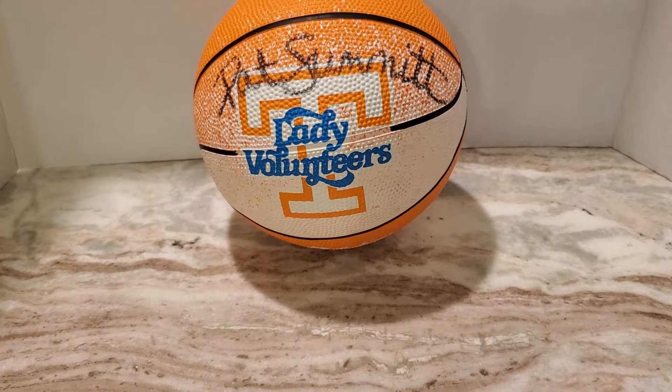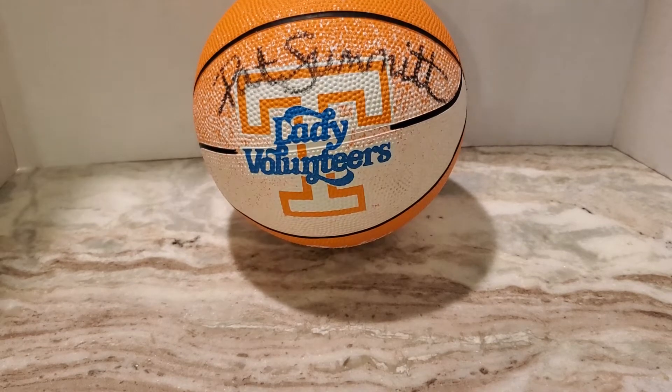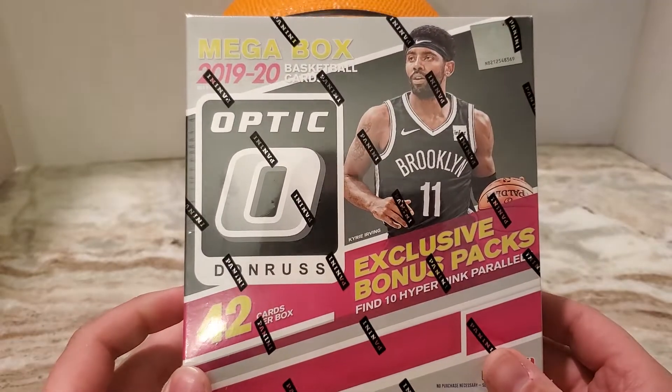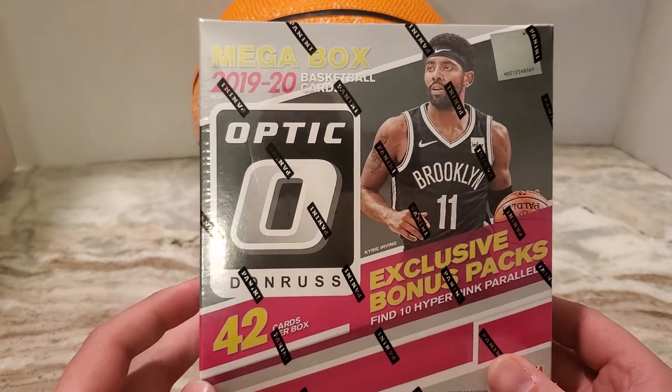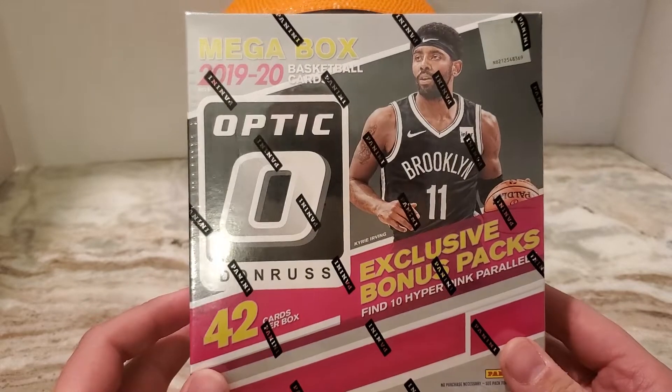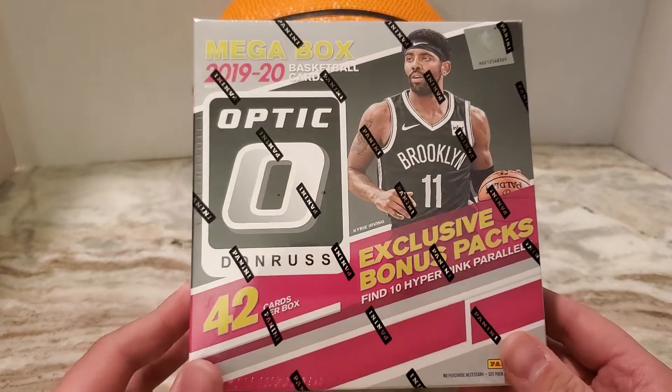Hey everybody, Collecting Yinzer here. Got a new break for you. Went to a Walmart in my local area and found one of these — the 2019-2020 Donruss Optic Basketball. This is the Walmart exclusive mega box.